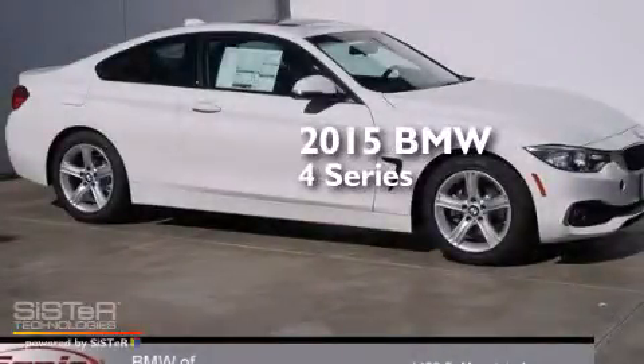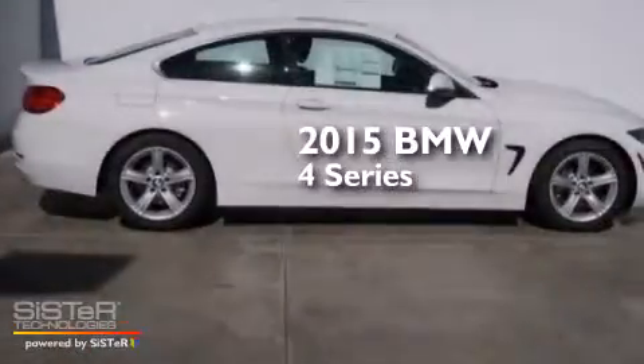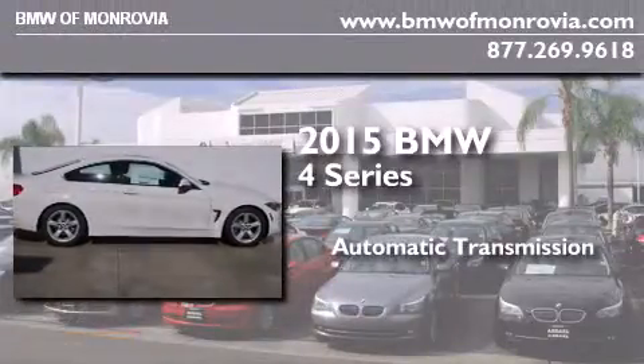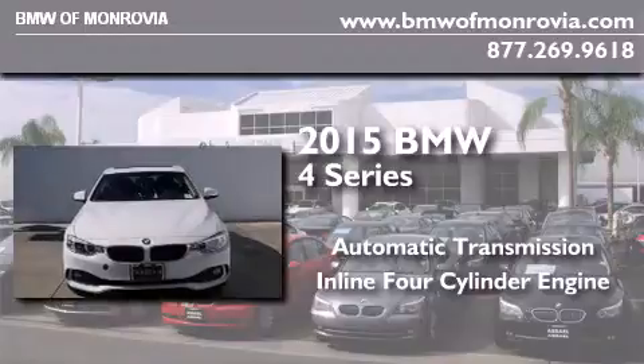This is a brand new 2015 BMW 4 Series. This car has an automatic transmission and an inline 4-cylinder engine.